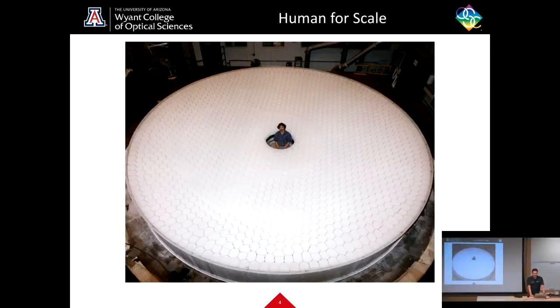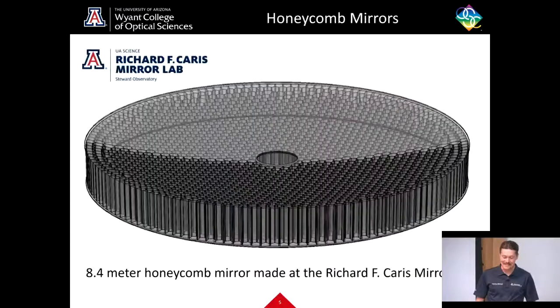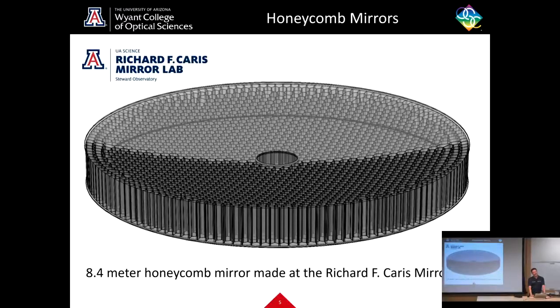You can see here an image with a human for scale in the central hole — these are really big mirrors. They're made right here on the University of Arizona's campus at the Richard F. Karras mirror lab.